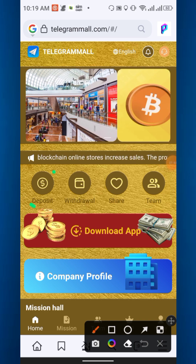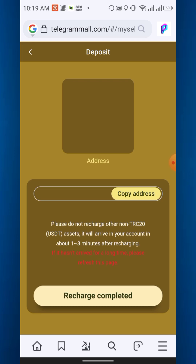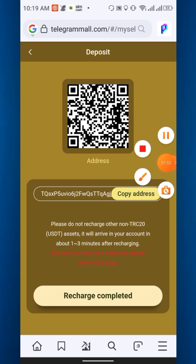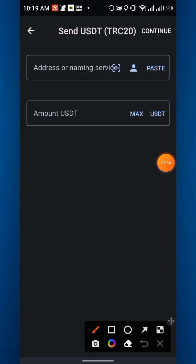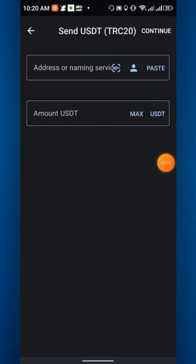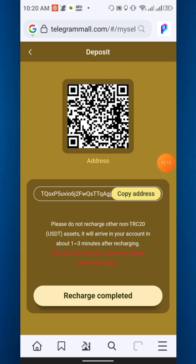Going back to the home page, I'll show you how to deposit. Simply click deposit and you will get a TRC20 address. Copy the address, then open Trust Wallet or any other exchange. Select TRC20, paste the address, enter the amount — at least 8 USD — then continue and confirm.